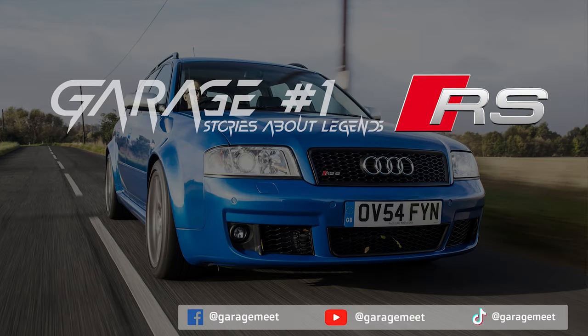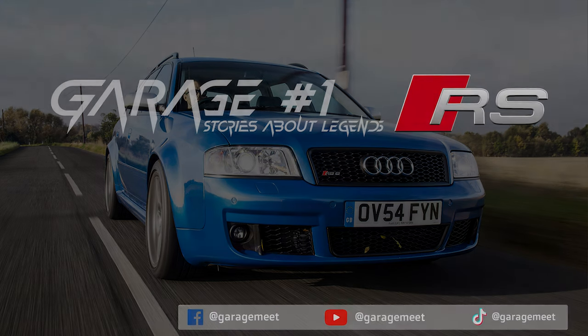Greetings to you from Garage Number 1. Stories About Legends is a series about the most iconic cars in the world. This episode is about the Audi RS6 C5.